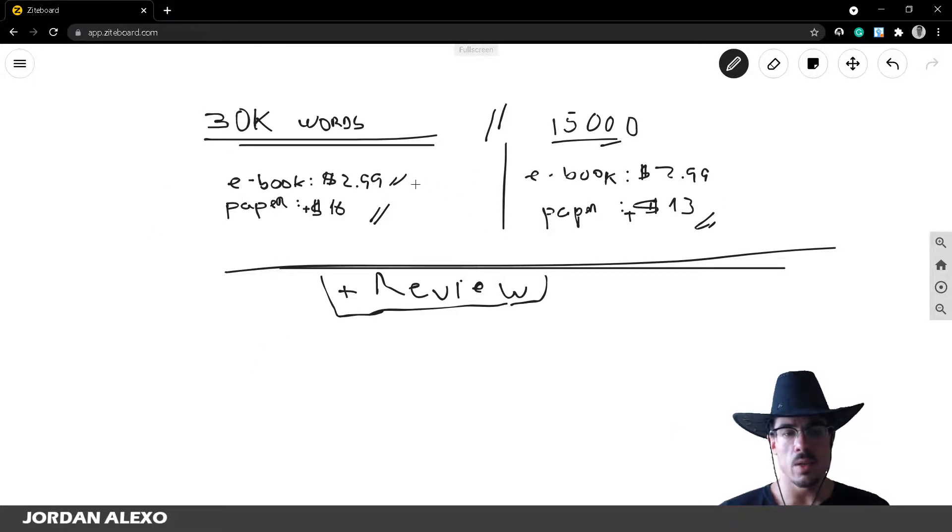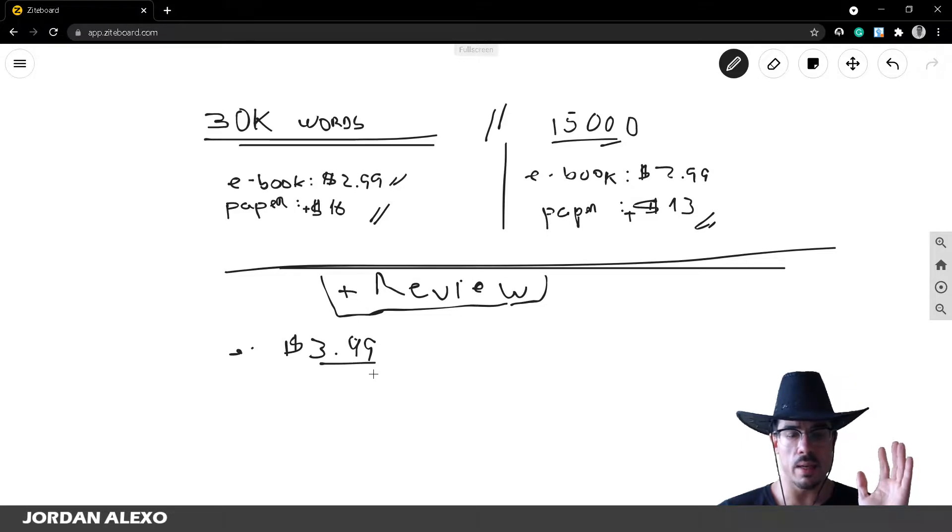With a good amount of reviews, you can increase your ebook price by one dollar and it will still sell well. You can try $3.99, or even $4.99 later if you have even more reviews — just find the sweet spot where you're still selling well without noticing a big impact on sales. I don't recommend setting it at $3.99 if you don't have enough reviews, because your book will likely struggle to sell.